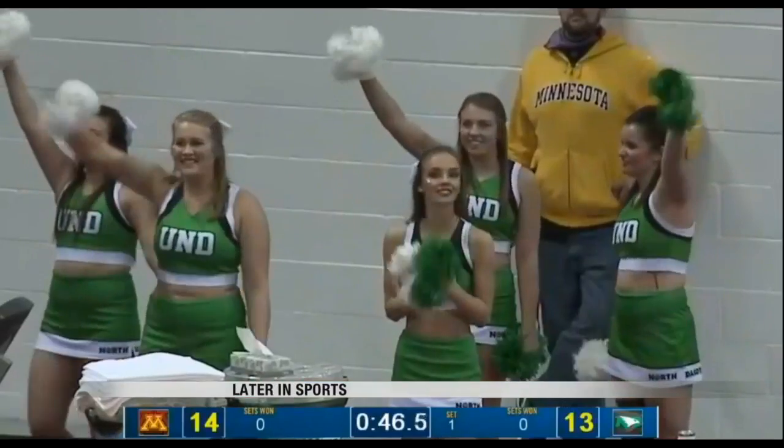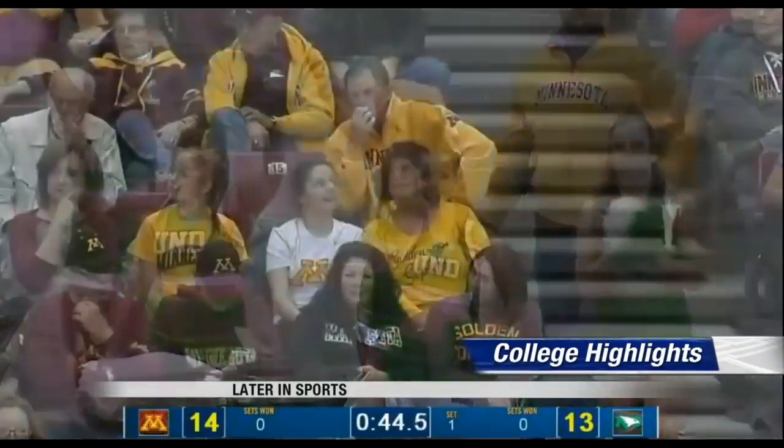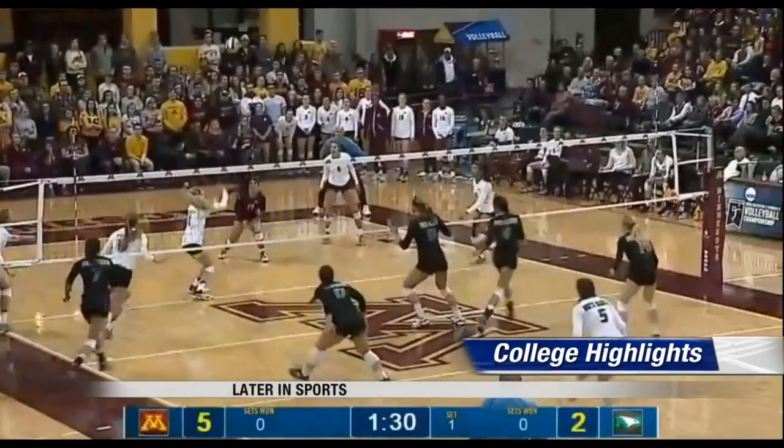Good for him — no kidding. Later in sports, highlights from NCAA Tournament Volleyball, plus basketball and hockey highlights all coming your way.